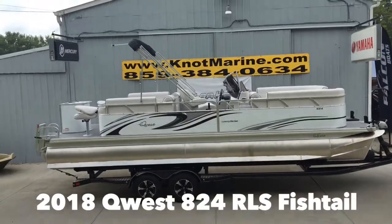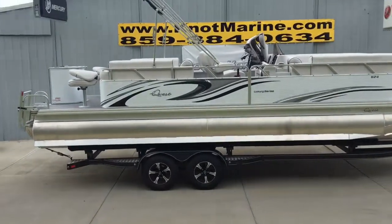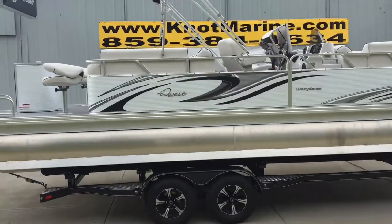Folks, Robbie here at Knott Marine bringing you the newest pontoon boat family to our dealership. This is a Quest 824 LS, or Luxury Series.